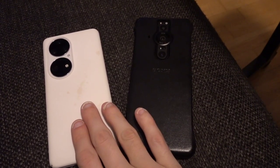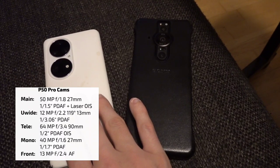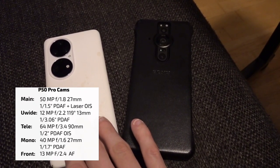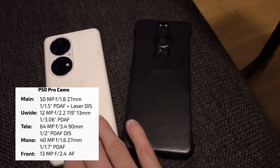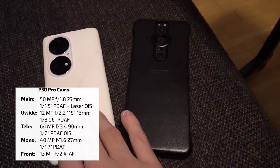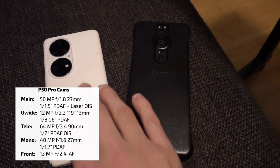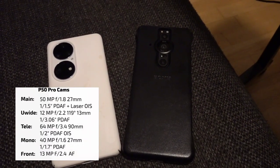Here we go with the P50 Pro on the left and the Xperia Pro-I on the right. The P50 Pro has a quadruple lens setup: a 50MP 1/1.5-inch sensor at roughly 25–26mm, a 13MP 13mm ultra-wide, a 40MP monochrome sensor that helps all other cameras gather more detail, and a 64MP 3.5x periscope zoom camera capable of 10x zoom-quality shots by combining data from the monochrome and other sensors.